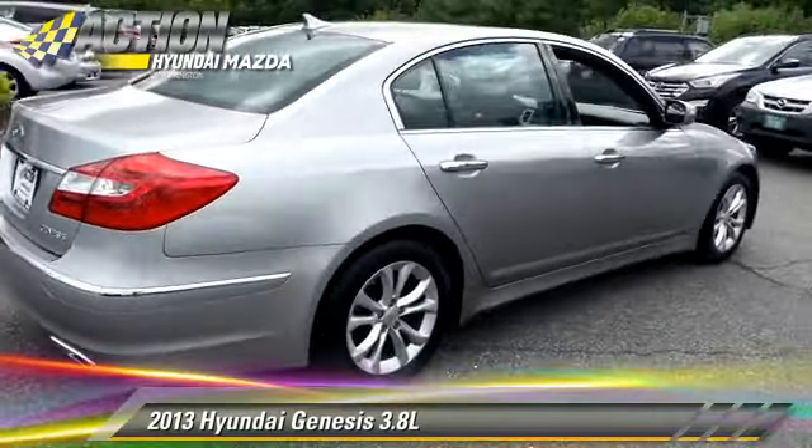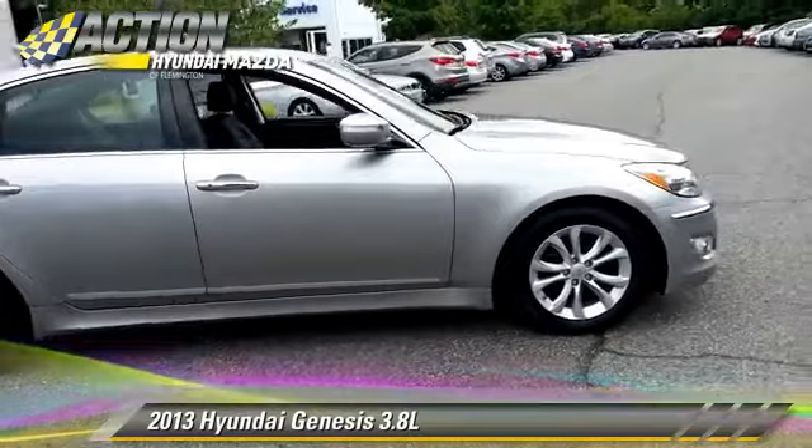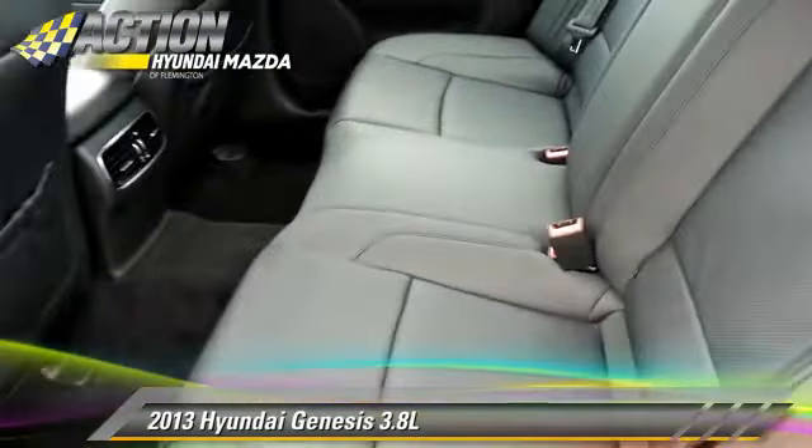This Hyundai features keyless entry, power windows, and powered door locks. Safety features include traction control, stability control, and four-wheel ABS.